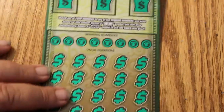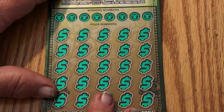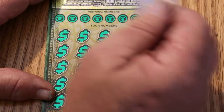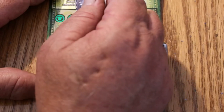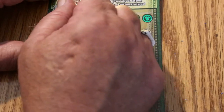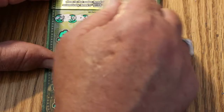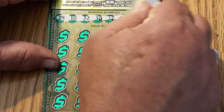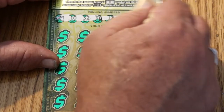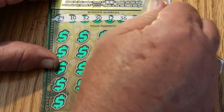All right, this is a 000 black box — that usually can be a good sign. Not always, but I've had good luck with those. Not so much with the famous white line theory. Anyway, this is a single ticket, book number 083467, and odds are 1 in 2.43. We're looking to match a number, looking for a flying dollar bill and a 100 times symbol, of which I have yet to ever see. I think they're fictitious — I don't think they exist.